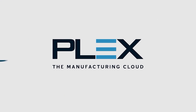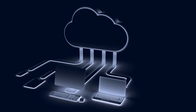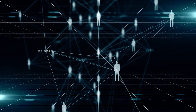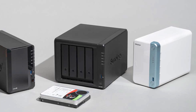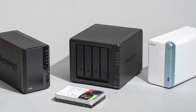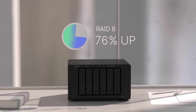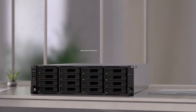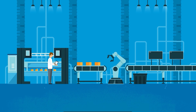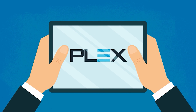Over the years, Plex has revolutionized how we store, access, and enjoy our multimedia collection. With the escalating popularity of 4K content and the ever-expanding universe of digital media, the need for high-capacity, performance-driven NAS solutions has never been more crucial. From organizing personal movie libraries to streaming ultra-high-definition 4K content, Plex is the go-to multimedia server application for thousands of users worldwide. But to unlock its true potential, pairing Plex with the right NAS is a critical step.